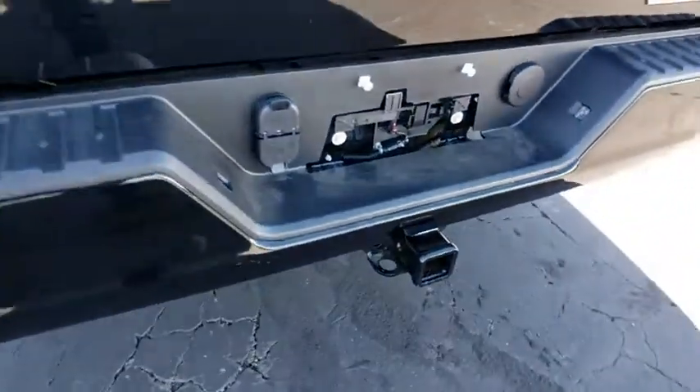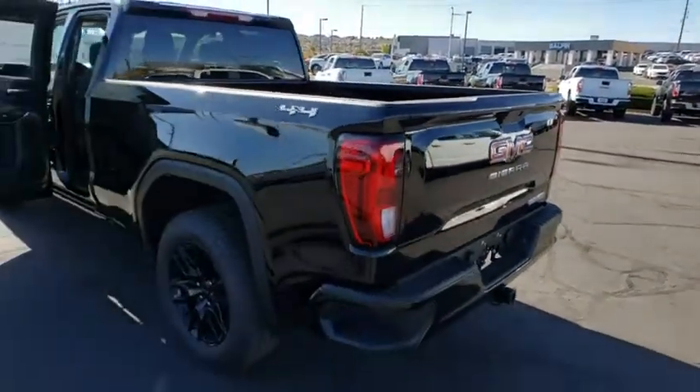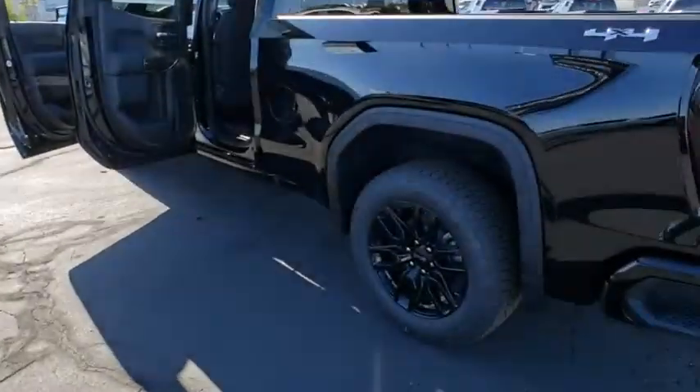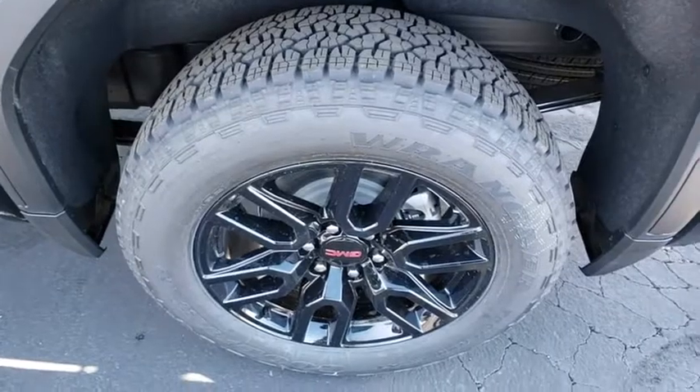Here are some of this vehicle's great options: remote engine start, traction control, steering wheel audio controls, dual airbags, power steering, four-wheel disc brakes, floor mats, center armrest, security system.